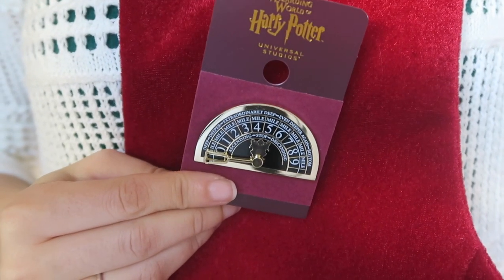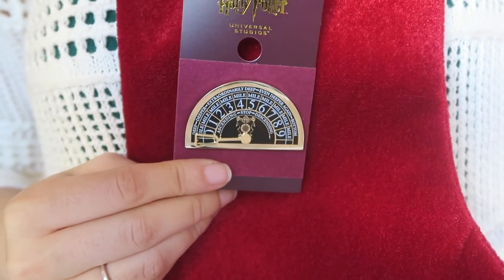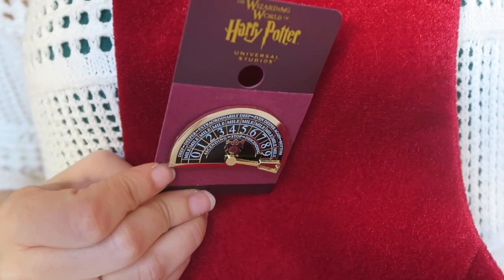Next is a pin that is used, I believe, in the elevators at Gringotts to let people know where they are going. The little arrow does move around, so that is cute — we picked that pin up as well.